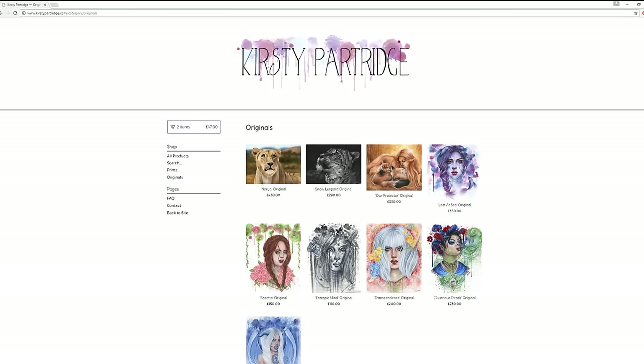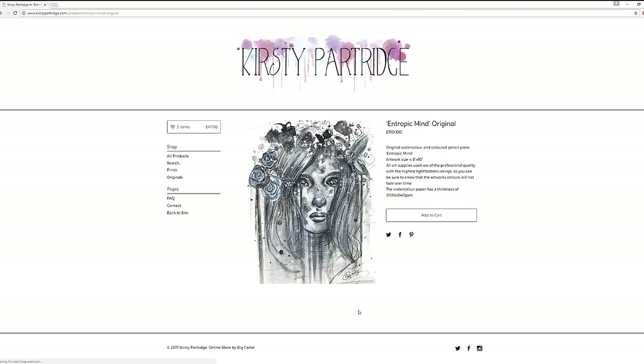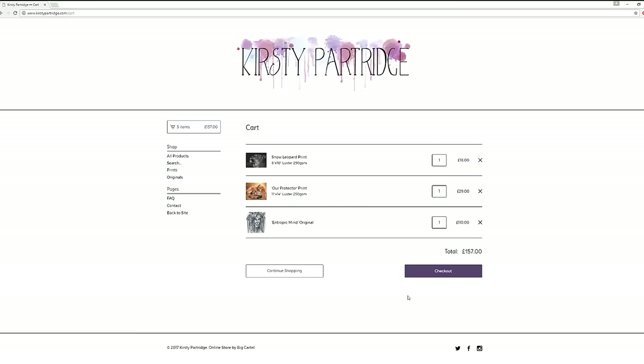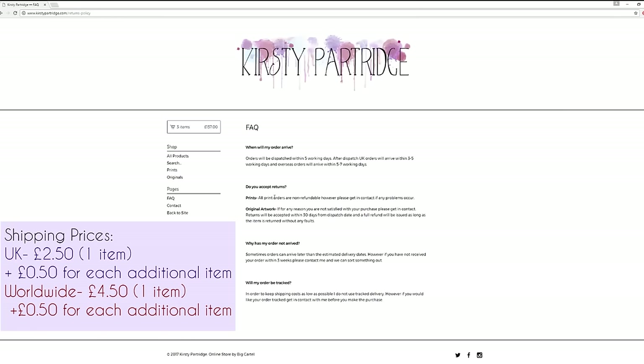On the originals page there are different prices for all the originals — there's no set standard price, it's quite unique depending on the piece itself. The price is generally based on how big it is, how much detail is in it, how long it took, and the materials used. I make sure that I use all Lightfast materials so that the colours won't fade over time.